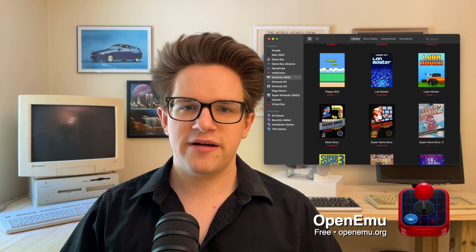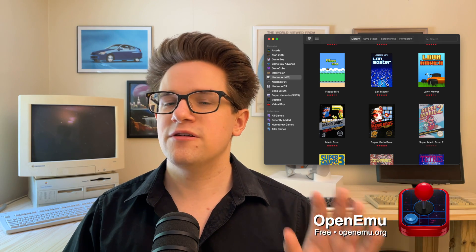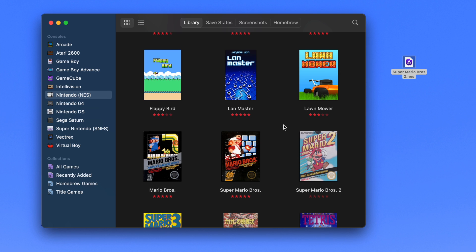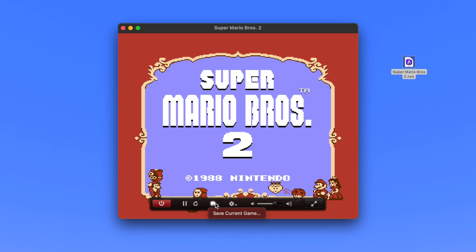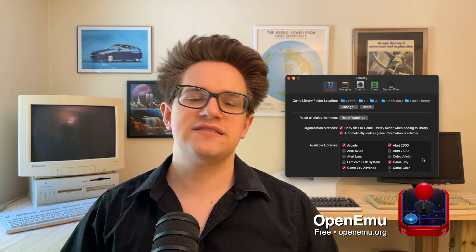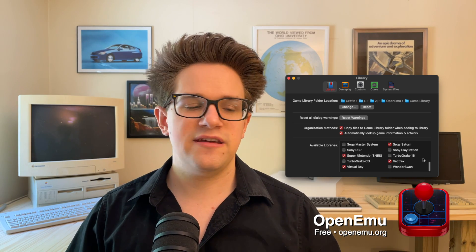OpenEMU is the all-in-one game emulator for Mac — just like Delta on the iPhone, it couldn't be simpler to use. You download your ROM files online or legally copy them from your game cartridges, drag the files into the app, and they're added to your library. It supports Bluetooth game controllers with customized controls and save states. You can even turn on filters to make it look like you're playing on an old CRT television or a pixelated LCD display. It supports dozens of consoles including NES, SNES, Sega Genesis, Sony PlayStation, and even obscure ones like the Vectrex and ColecoVision. It's available for free from the project website.